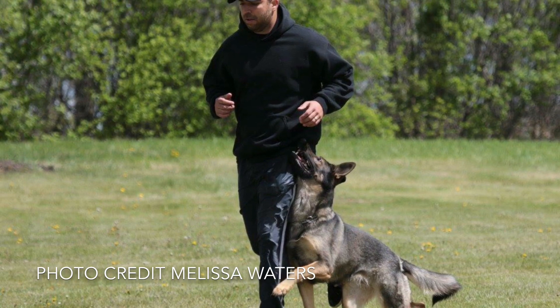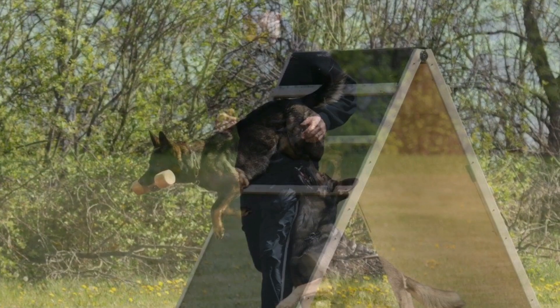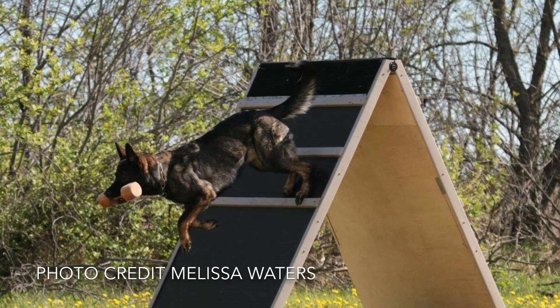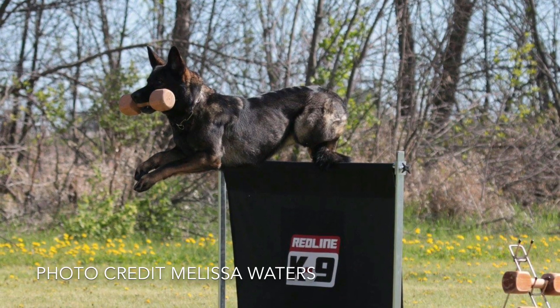IPO has three levels: IPO 1, IPO 2, and IPO 3. Each level consists of a tracking, obedience, and protection phase. IPO 3 is the highest of the three levels.